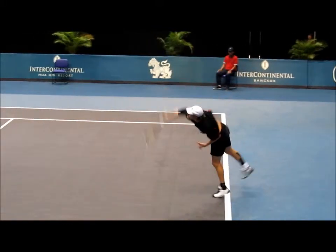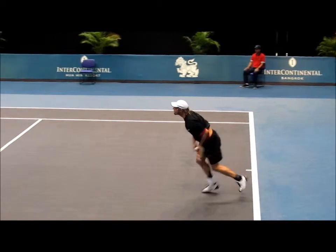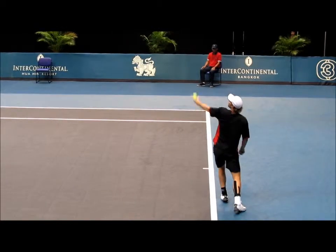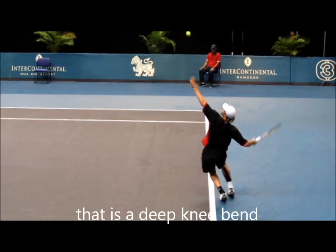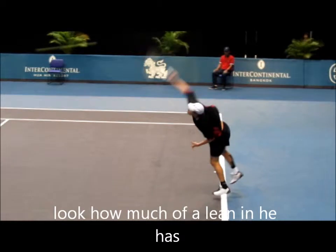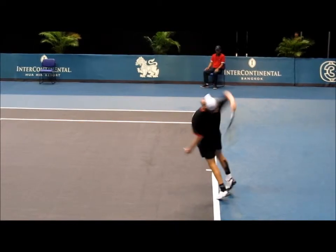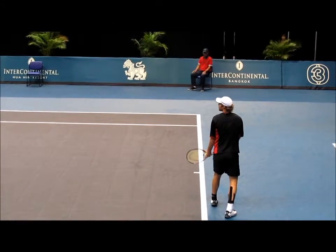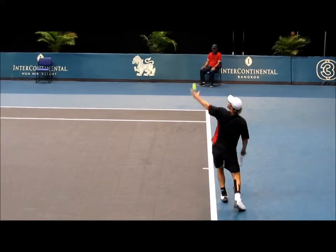Big knee bend — look how far into the court he is. He's a big guy, like 6'4", 190 something, deep knee bend. He doesn't really explode up from the ball — he could actually jump higher — but look how he explodes into the court. That's a massive lean into the court. There's a follow-through, kind of deep into the court.